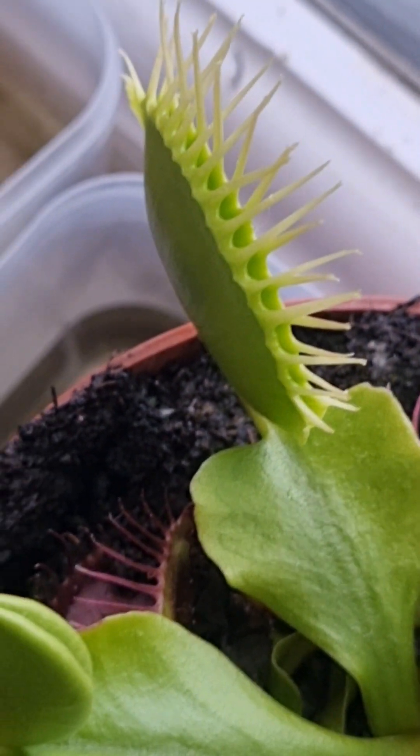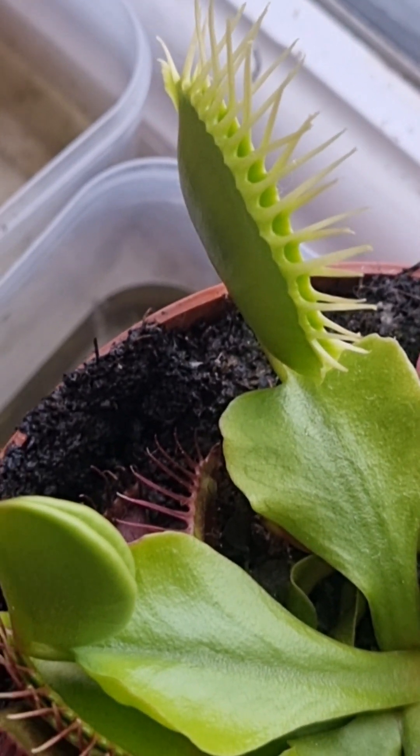That's one that's shut today. I just put the lights on — I want to see if that little bug that was running about has actually gone into the Venus flytrap or not.